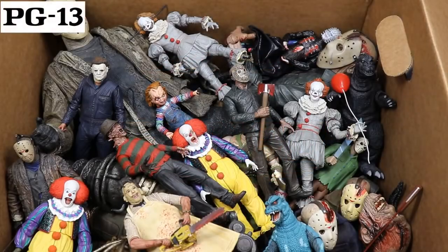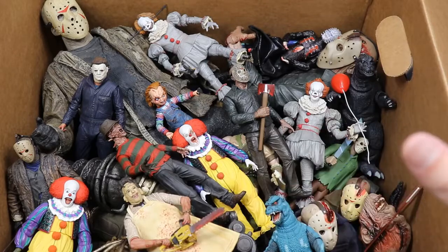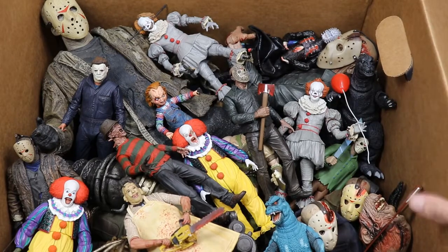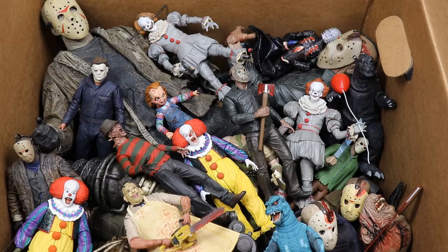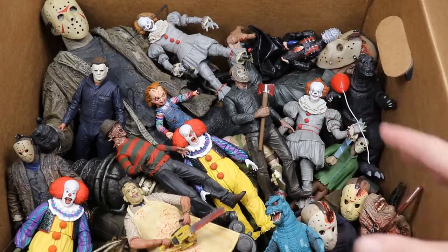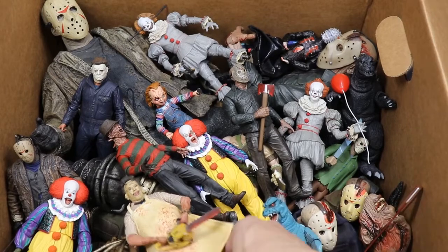Welcome to an epic My Damn Toys video. It is time for our annual massive box full of horror action figures. We got a bunch of Mezco, some NECA, some statues — all kinds of horror action figures. It's October 4th, a few days late — I wanted to upload this on October 1st. I know Hero posted his massive box of horror figures, but it's MDT's turn. We got my full horror action figure collection in this box, so let's just dive in.